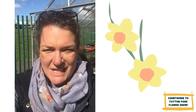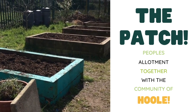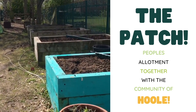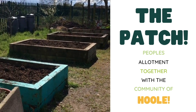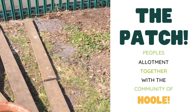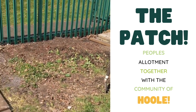It's the 11th of April, so it's just over three months until Tatton Flower Show, and I'm going to show you what we're starting with on our plot. We're up at the PATCH, which stands for Pupil Allotment Together with the Community of Hool. We've got our eight raised beds, which are nicely filled up ready for planting later in the season. And we've measured out today three by three metres, which is the size of the plot that Tatton Flower Show are giving us.